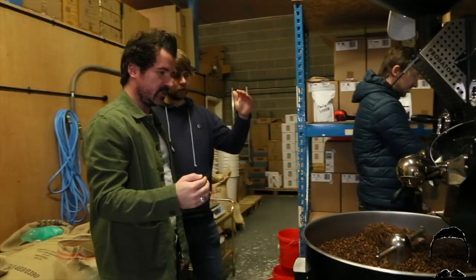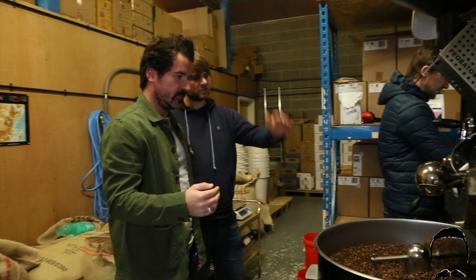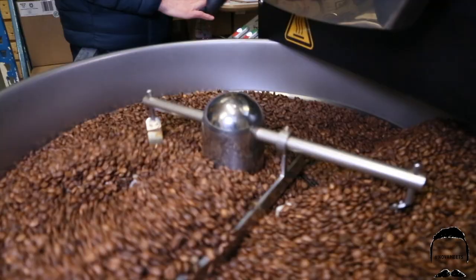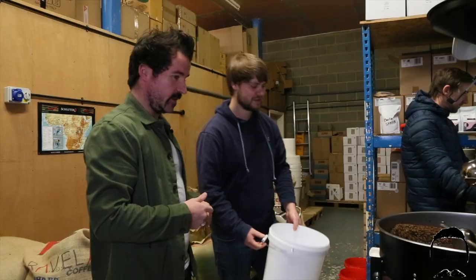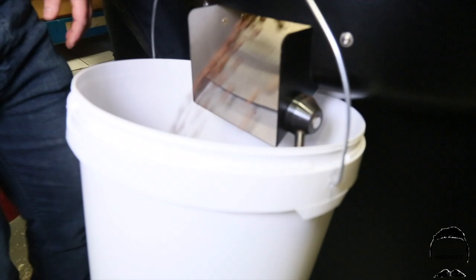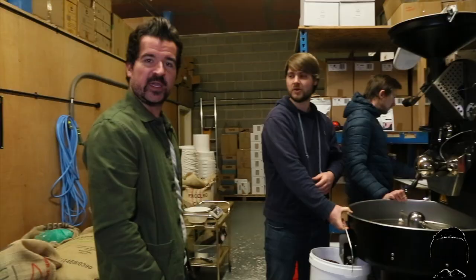Cooling those beans down — it's going to take roughly three to four minutes to get them down to room temperature. Look at the color! The smell is unbelievable, definitely has that chocolate, caramel smell. There we go, these are coming out now. We're at about 10 to 12 minutes — quickest process ever! So from the bag, the roaster, to the cup — let's have a cup of coffee.